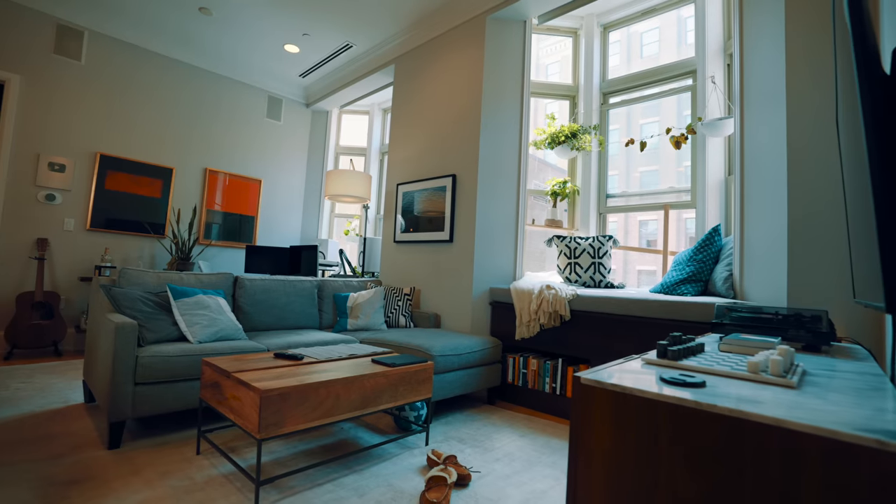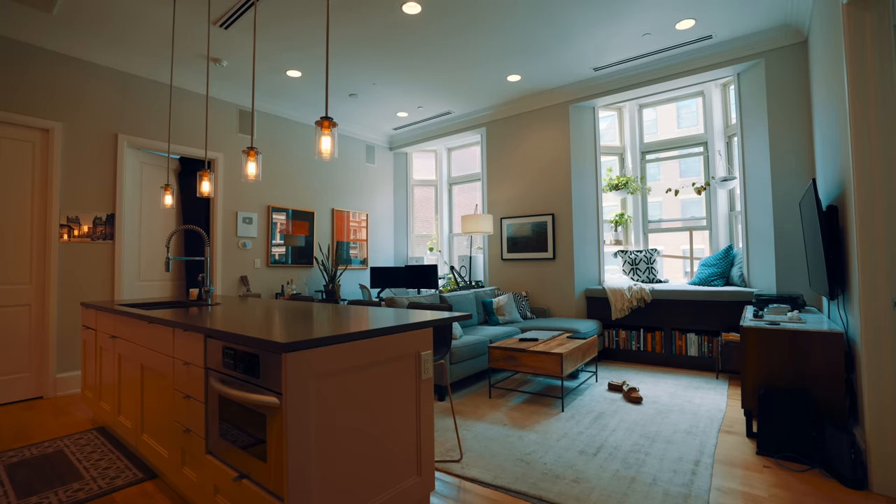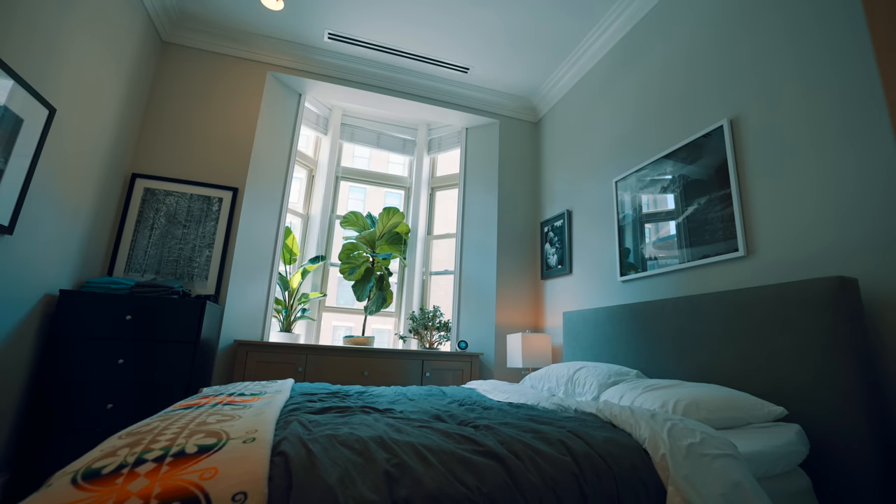OK, I think I finally got everything organized in my apartment the way I really, really like it. So this will be one of those classic annoying YouTube tours of someone's apartment.